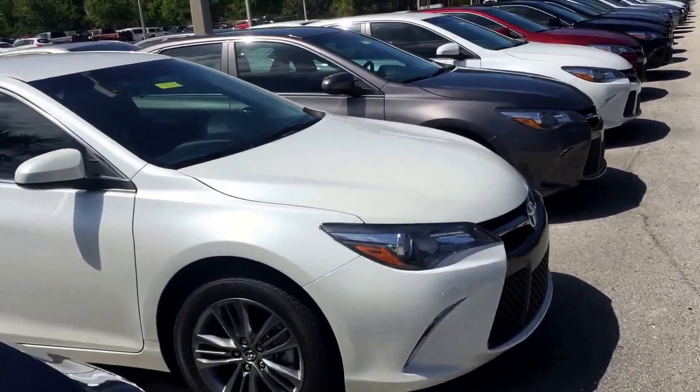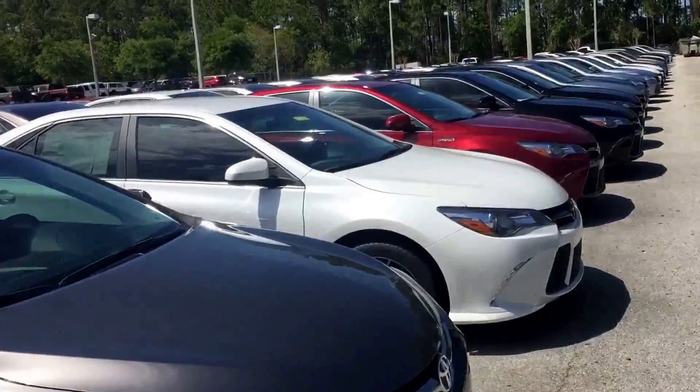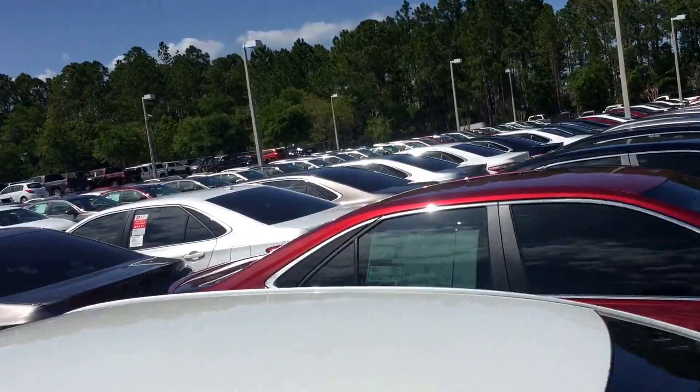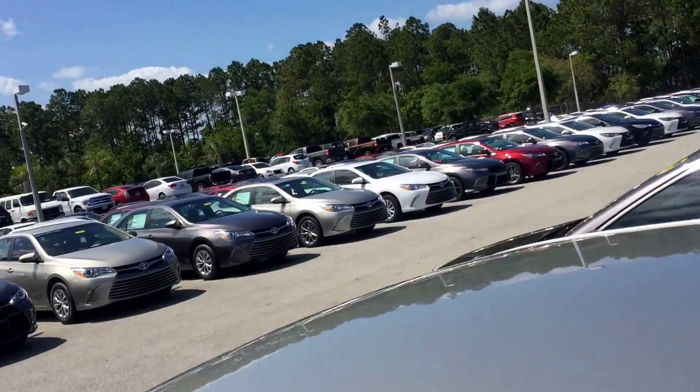Hey, good afternoon Janice. This is Safe at Arlington Toyota. As promised, here's a short video for you showing you our huge inventory of Camrys. The inquiry I had was about an LE Camry.